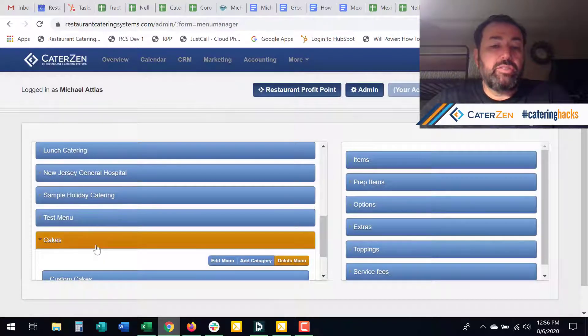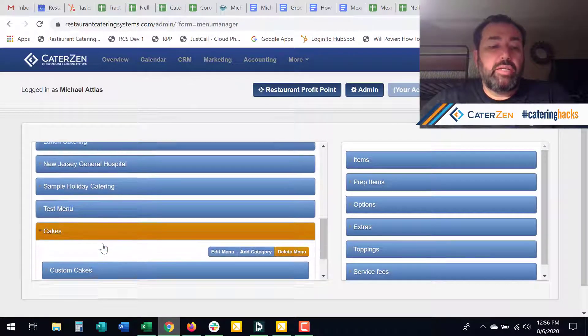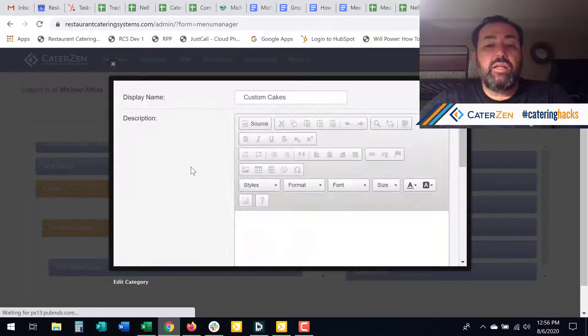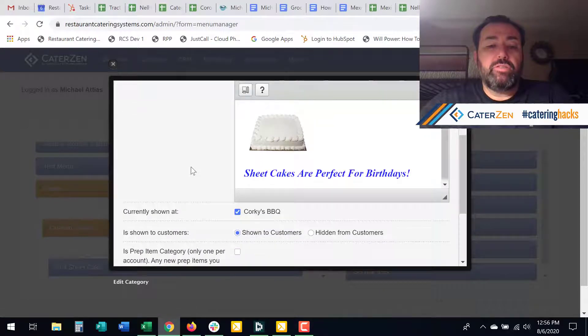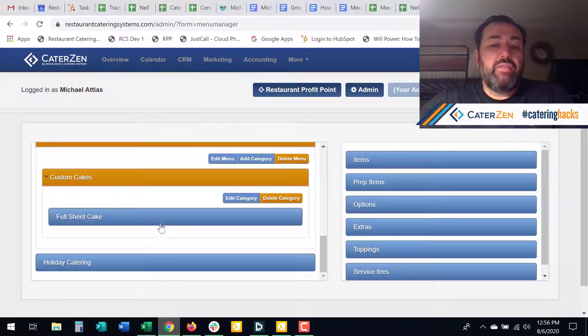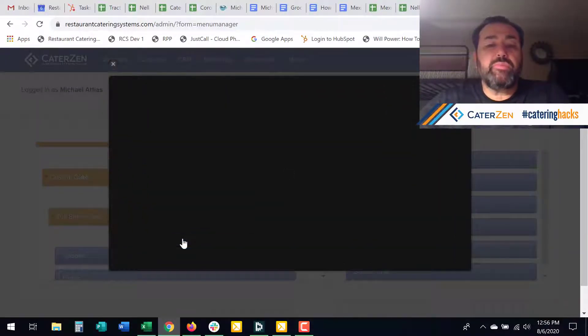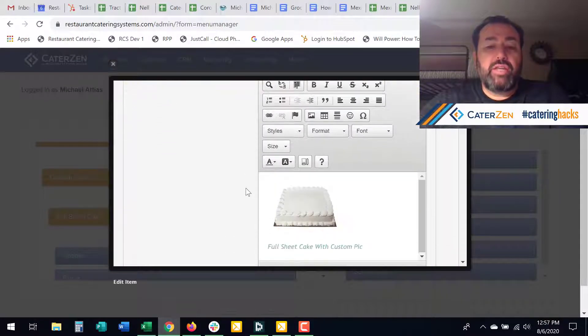Same thing with categories. We're going to come in here and we've got custom cakes, and you can do the HTML coding for that. And then for menu items — not only can you add an item, but you can do HTML coding for the item. So that's one of the first things.